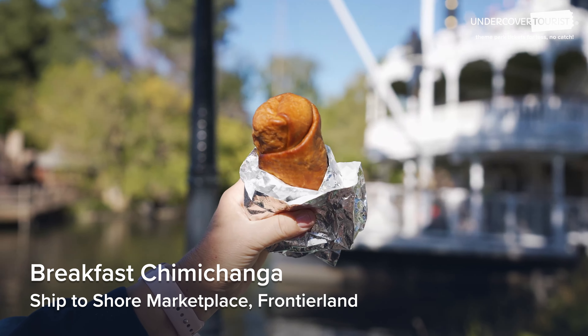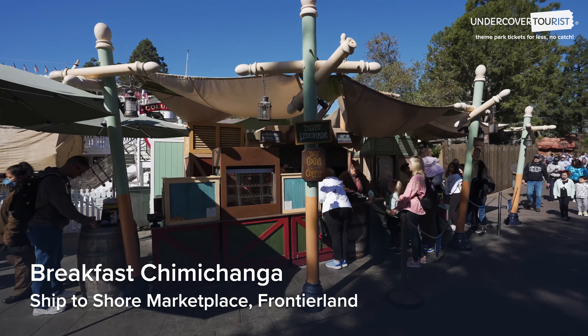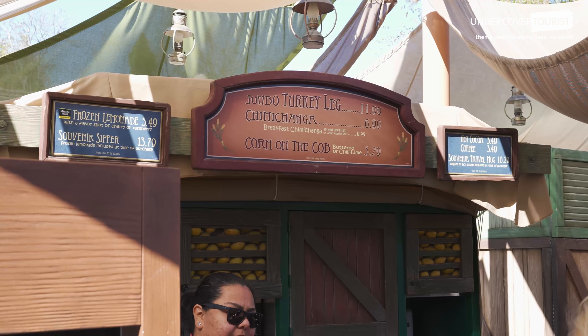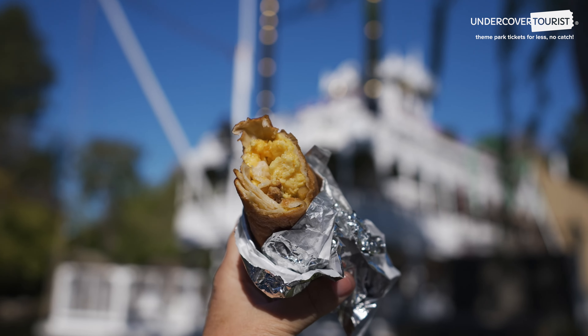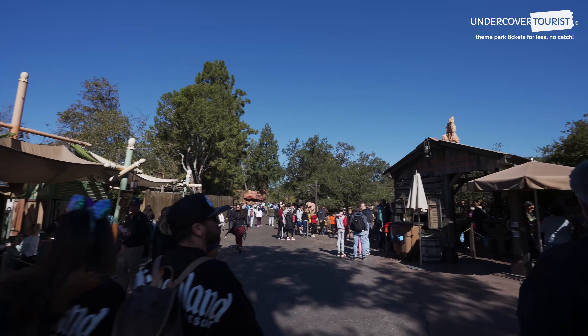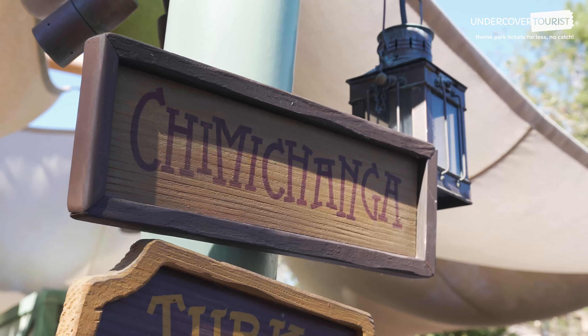Breakfast Chimichanga — one of the cheapest on-the-go breakfasts in the Disneyland parks is the Breakfast Chimichanga at about $6.99. You can find it at Ship to Shore Marketplace across from Big Thunder Mountain Railroad. Regular chimichangas are back and there are vegetarian options too.